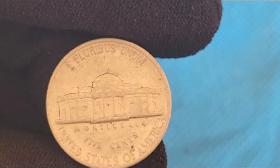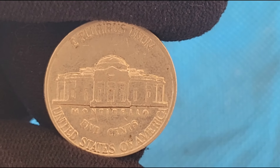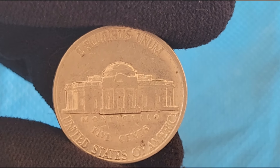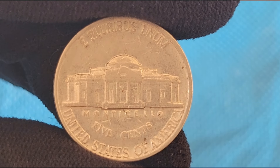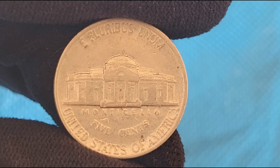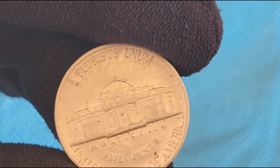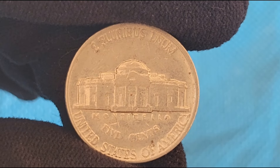The rarity of these varieties and errors is influenced by several factors, including the condition of the coin and the number of known examples. Coins in mint state or higher grades with full steps or notable errors are rarer and more valuable than those that have been circulated extensively. Professional grading services like the Professional Coin Grading Service (PCGS) and the Numismatic Guarantee Corporation (NGC) provide a standardized way to assess a coin's condition and authenticity. Coins graded by these organizations often command higher prices due to the assurance of their quality and rarity.